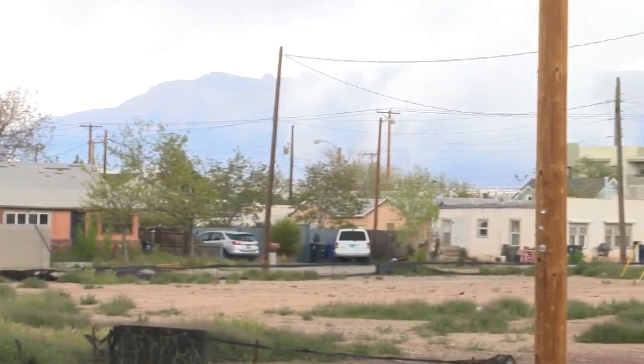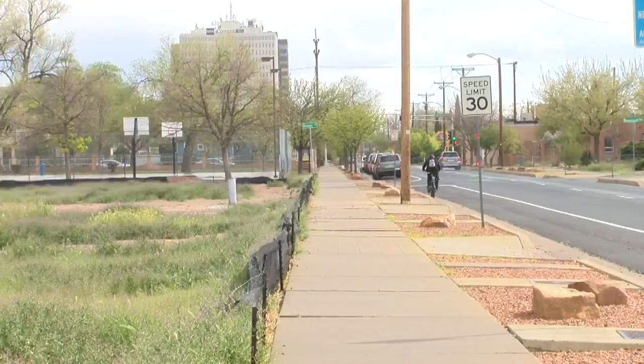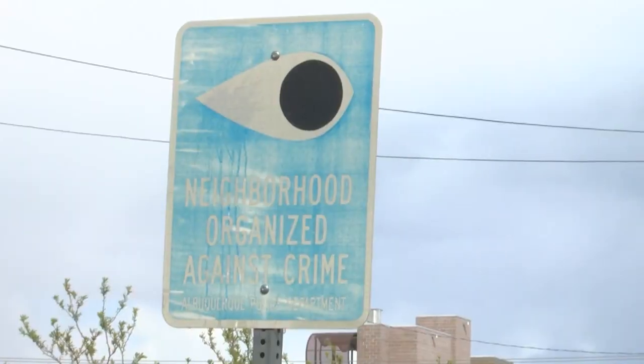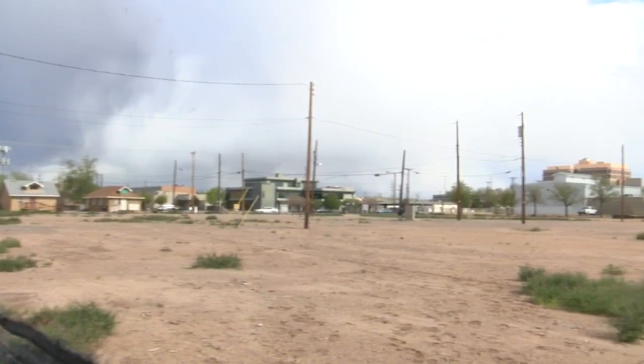People who live close by have their own hopes for what might one day take over the empty space, like a market — noting that while Lowe's is just down the street, it's a bit of a walk and having one closer would be nice. Others would like to see an outdoor concrete-style soccer court. Despite differences in opinion, they all agree that anything would be better than leaving the lot like it is.